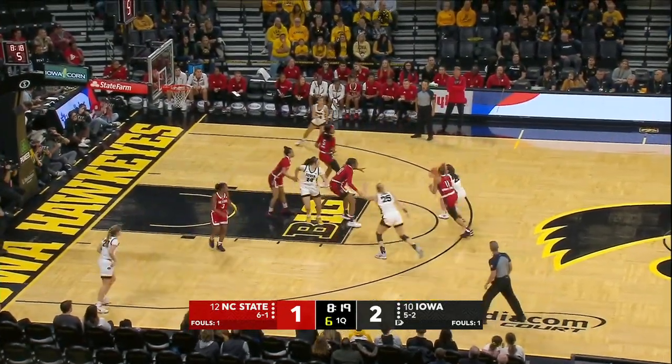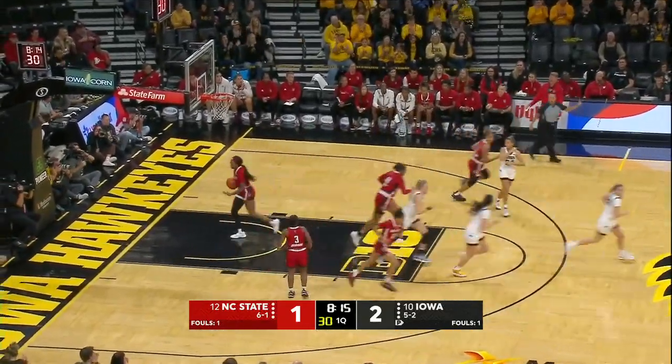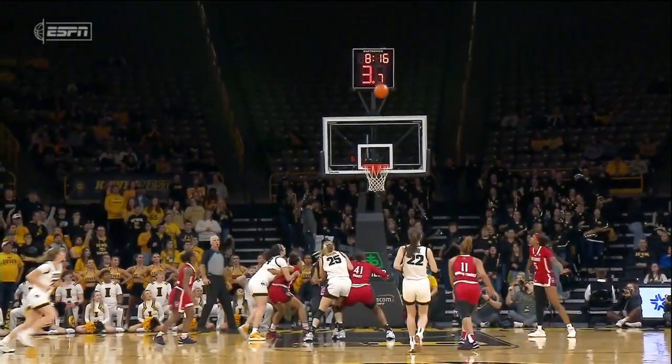Shaqia Brown-Turner is a good perimeter defender, but Caitlin Clark just shook her off like she was dust. We know Caitlin Clark can fill it up, and what I like is that she's doing it in a lot of different ways.